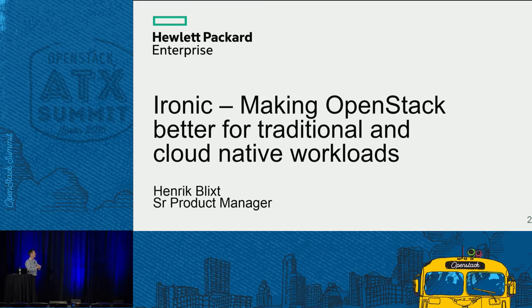My name is Henrik Blix. I'm one of the senior product managers. I'm going to talk a bit about Ironic and how Ironic helps make OpenStack better for some traditional and cloud-native workloads that you might have running.